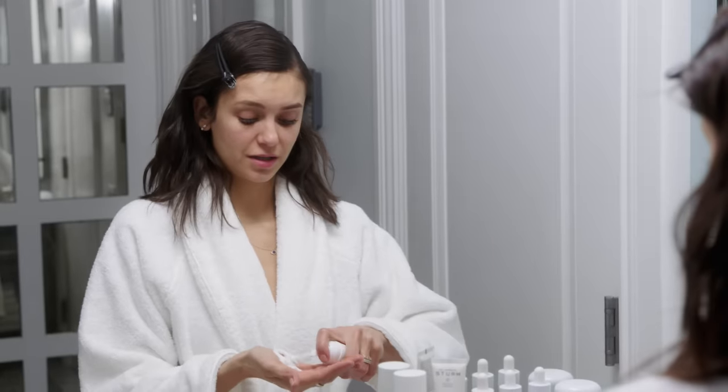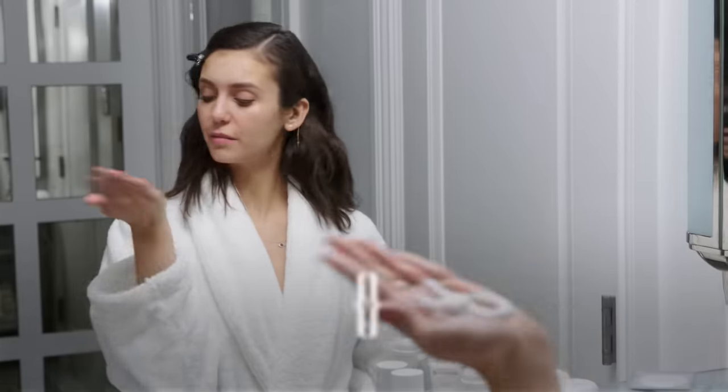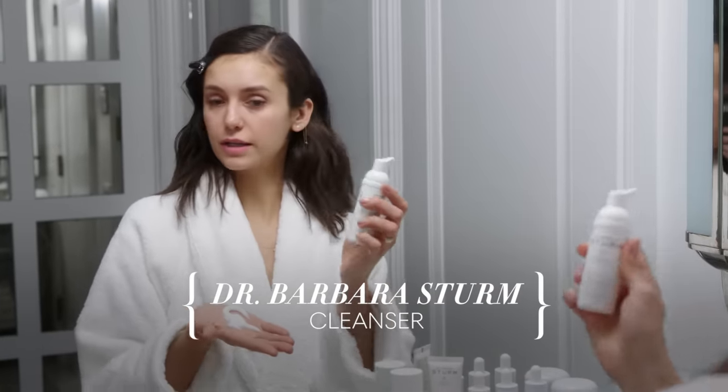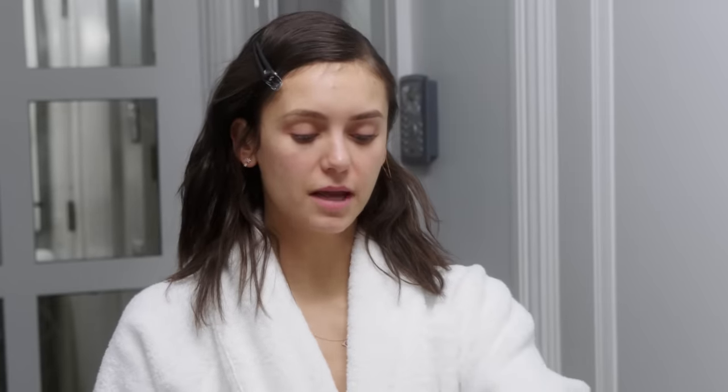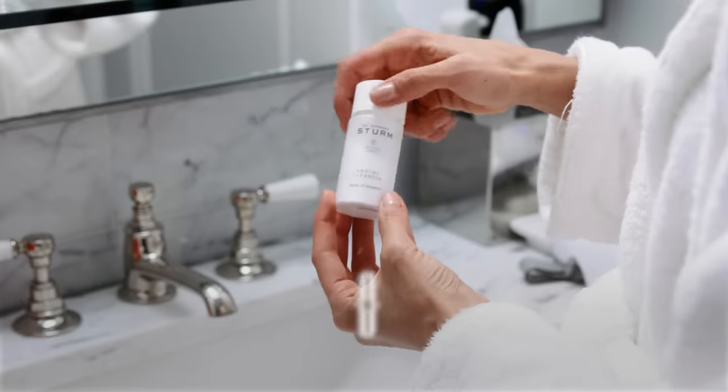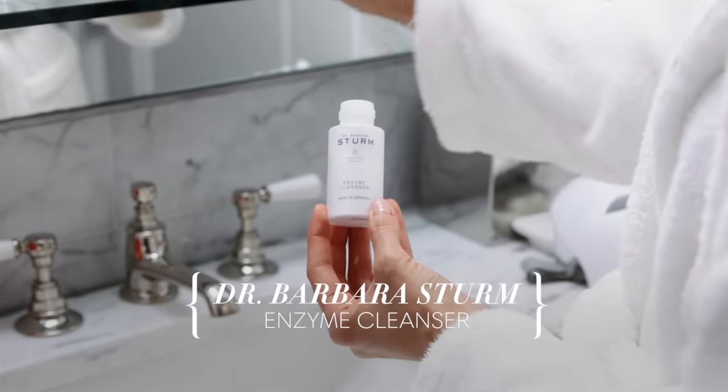The next step is to cleanse your face. I put two pumps of Dr. Sturm's cleanser, and then I mix that with my exfoliant. It is an enzyme cleanser, also by Dr. Sturm.